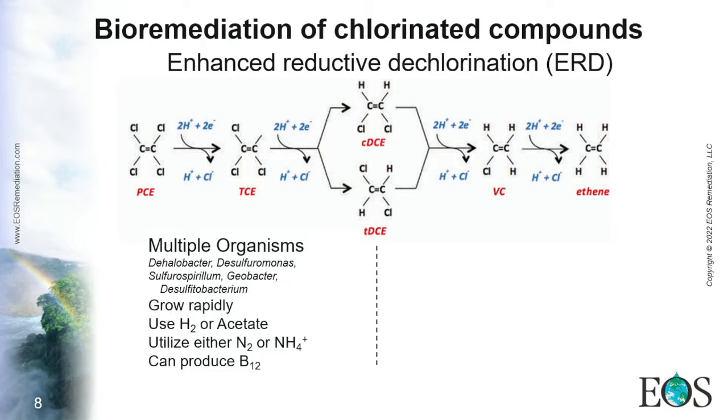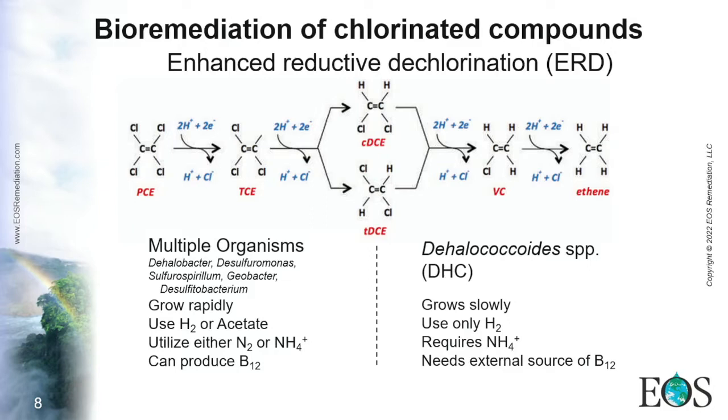In contrast, the conversion from DCE to ethene is more strict. Only a handful of microorganisms can perform this — one is the Dehalococcoides species, and you can count them on your hands. These microorganisms grow at a slower rate, they only use hydrogen as electron donor, they cannot fix atmospheric nitrogen and require a dissolved nitrogen source, and they need an external source of vitamin B12.